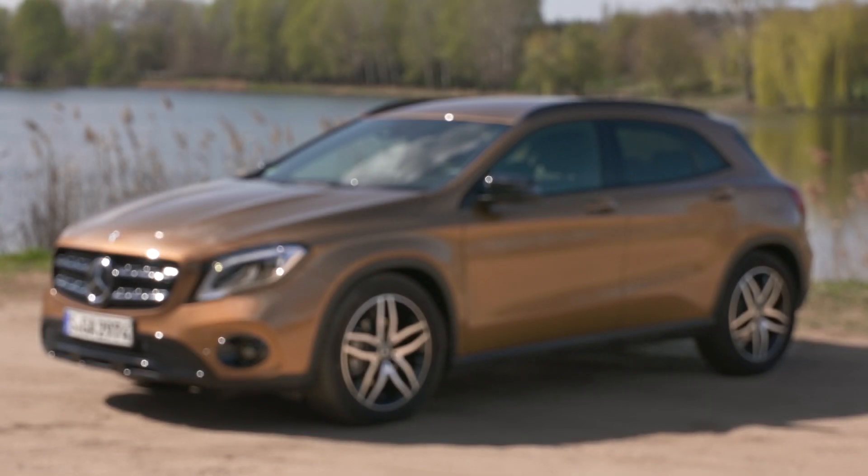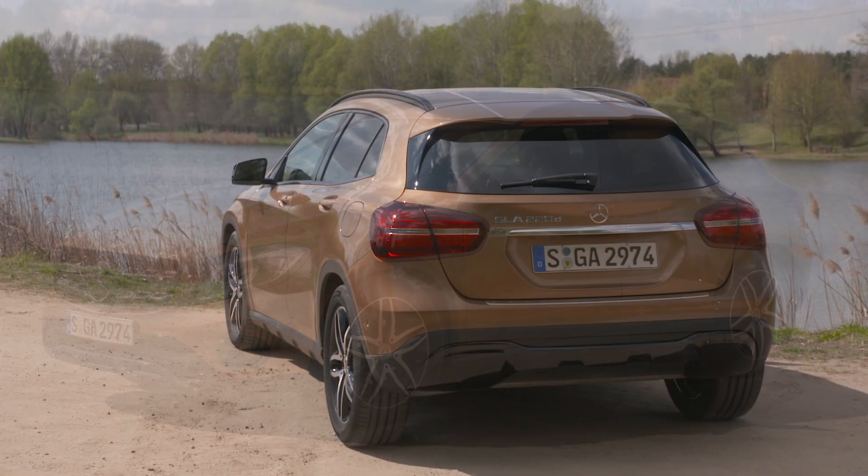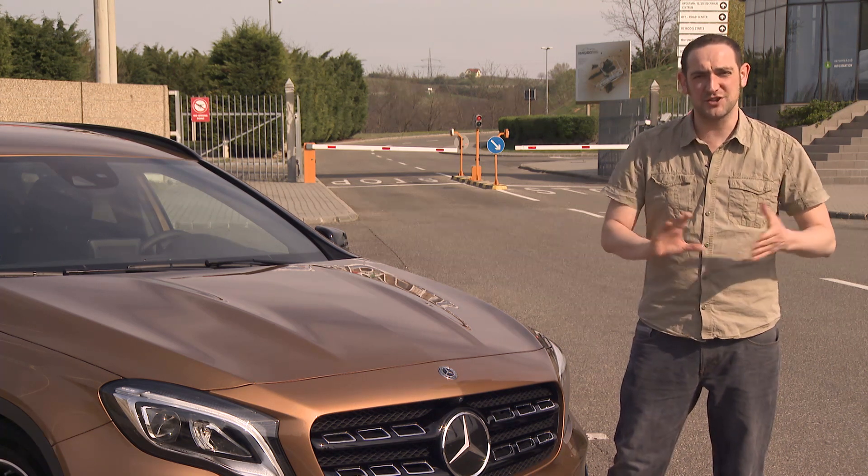Being a compact SUV, this car sits in one of the most popular market segments there is, and that makes it big news. It has a new look for 2017, along with some new equipment.